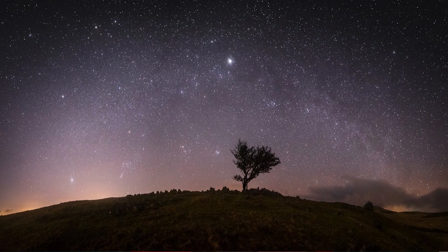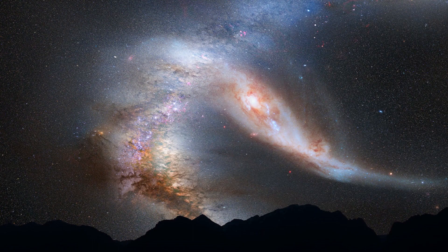Some examples of spiral galaxies are the Milky Way, the Andromeda galaxy which is the closest one in the local group of galaxies, and the Pinwheel Galaxy in Ursa Major.